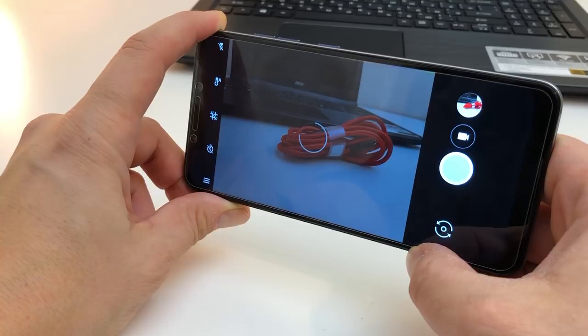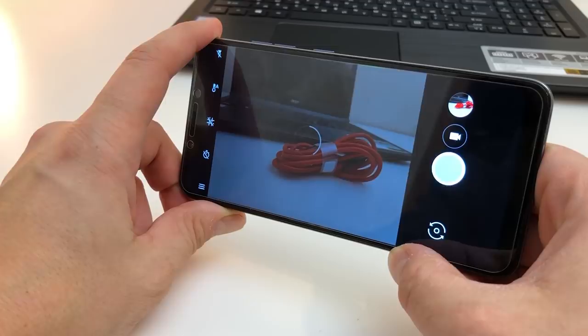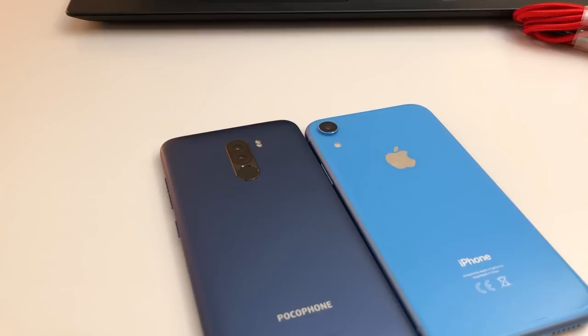And if you are surprised that I compare an $800 and a $300 phone, do not be surprised. I do not want to offend or praise anyone with this video. Just let's look at the results and then you will make conclusions on your own. Let's go straight to the point.